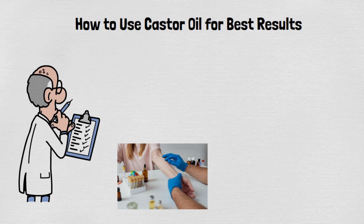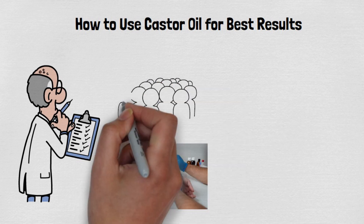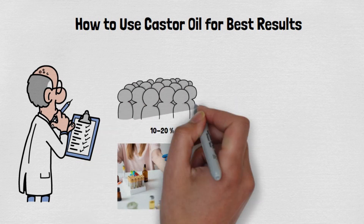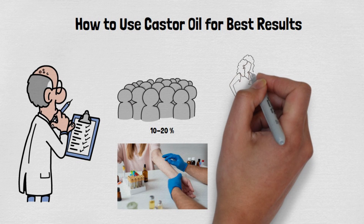According to dermatological studies, around 10–20% of people may experience some form of contact dermatitis when using new skincare products. Apply a small amount of castor oil to your inner arm and wait 24 hours to check for any adverse reactions such as redness, itching, or swelling.